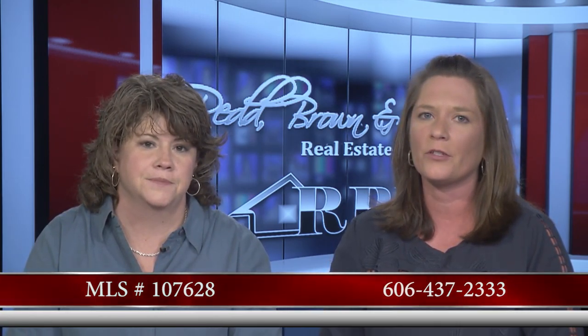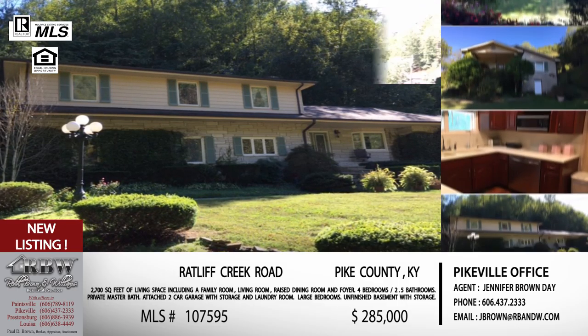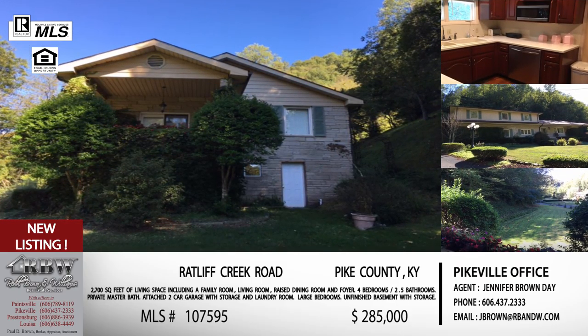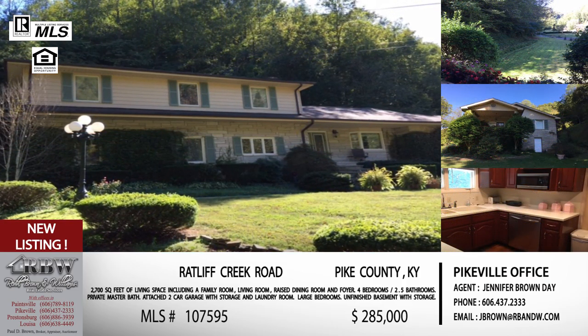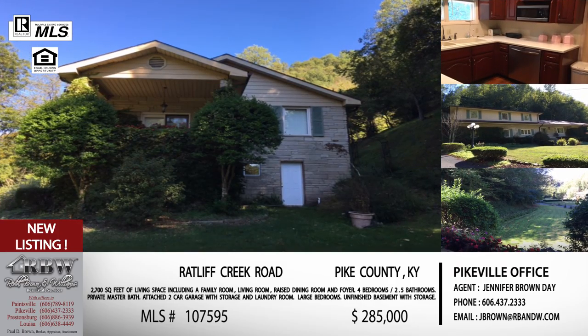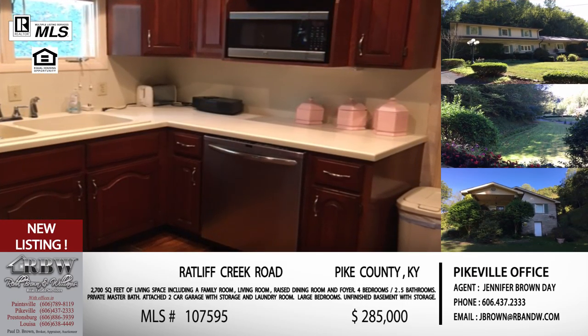You can call us at 606-437-2333. Moving along to our second listing — this one is just outside the city limits of Pikeville, literally probably by feet. This one is right off Ratliff's Creek Road. You're honestly about halfway down Ratliff's Creek, depending on which way you're coming — whether you come from Town Mountain or from US 23. It's a very large home at 2,700 square feet, four bedrooms, two-and-a-half bathrooms. The master bedroom is easily one where you can fit a king bed plus all the king furniture and still have plenty of comfortable room, with a private bathroom off of it.